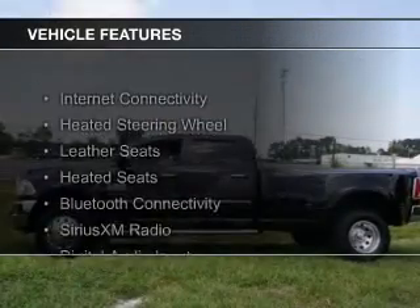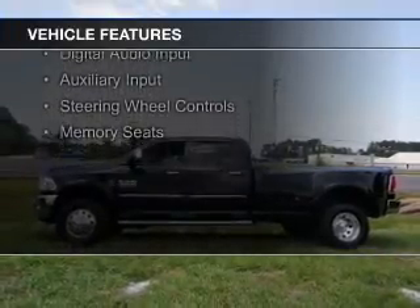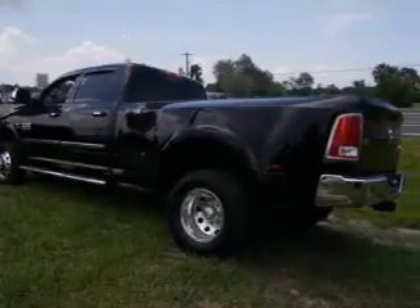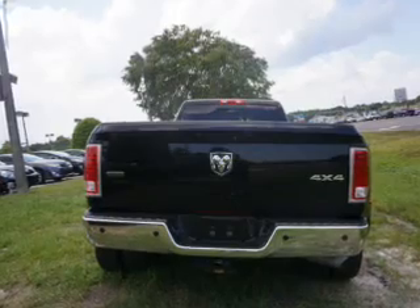The features include internet connectivity, heated steering wheel, leather seats, heated seats, Bluetooth connectivity, Sirius XM satellite radio, digital audio input, auxiliary input, steering wheel controls, and memory seats.